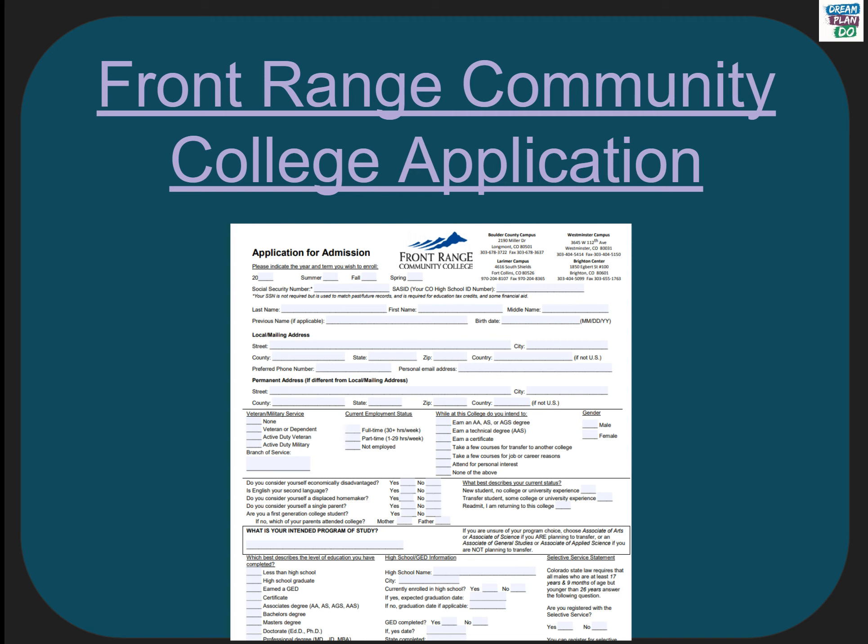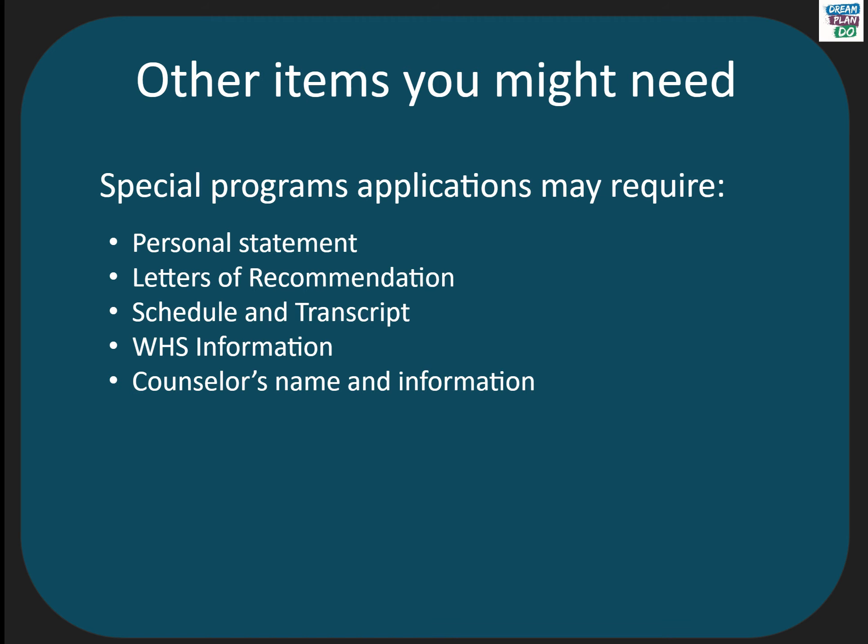What can you expect to answer on an application? You will need to provide your personal information like name, address, and birth date. You will answer questions about the program you plan to study. You will also need to provide contact information for your high school, which can be found on the Westminster High School website. If your program is competitive, you might also be asked to provide a personal statement. Please make sure you write the statement in a separate file and then cut and paste the final version into your application.